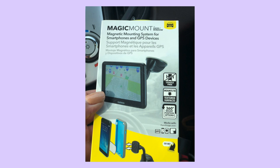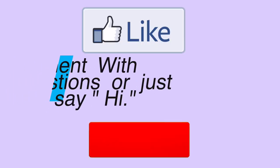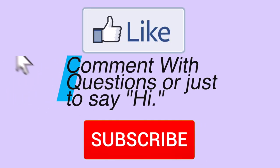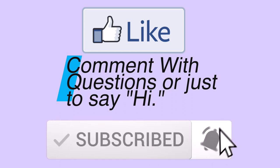Whether you were just curious how hidden clearance items are found, wanted to know the research behind it, or want to try it yourself, I hope this video gave you all the information you were looking for. If so, please give it a like, comment if you have questions — I do answer my comments — and subscribe to my channel if you haven't already. Until next time, bye!